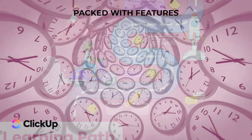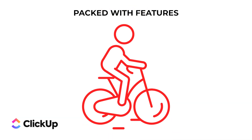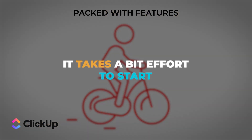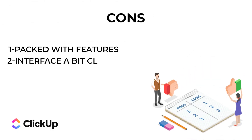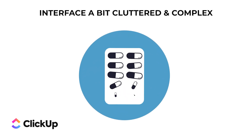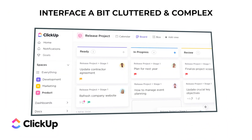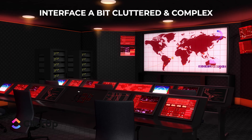ClickUp has a steep learning curve and it might take some time for you and your team to get the hang of it — it's a bit like learning to ride a bike; once you get it you're golden, but it takes some effort to start. Con number two: the interface can feel a bit cluttered and complex, especially if you're not used to working with such a feature-rich tool.